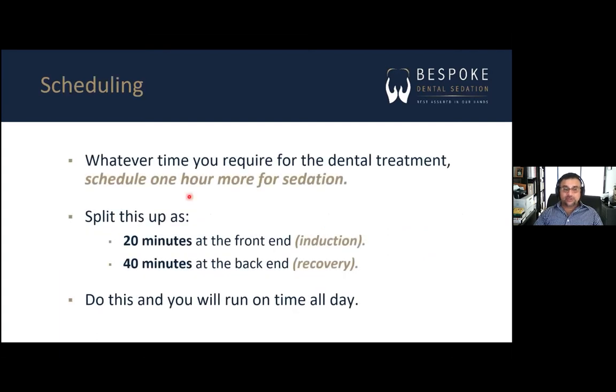For scheduling, the general rule is: whatever time you require for the dental treatment, add one more hour for the sedation. Split that extra hour into two: 20 minutes at the front end for induction and 40 minutes at the back end for recovery. It usually doesn't take this long, but they're buffers. Over 14 years, I can tell you that if you do this, you will basically run on time all day long.